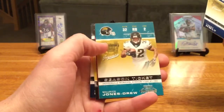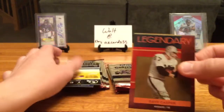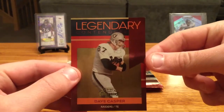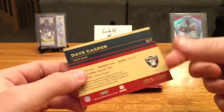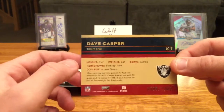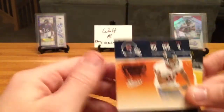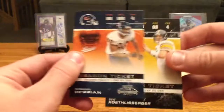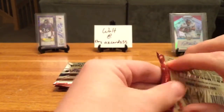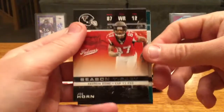Torry Holt, Maurice Jones-Drew. Legendary Contenders — Dave Casper, numbered 565 of a thousand. Hey, from Bemidji, Minnesota — cool! Dave Casper. Roethlisberger and Bering. Joe Horn.